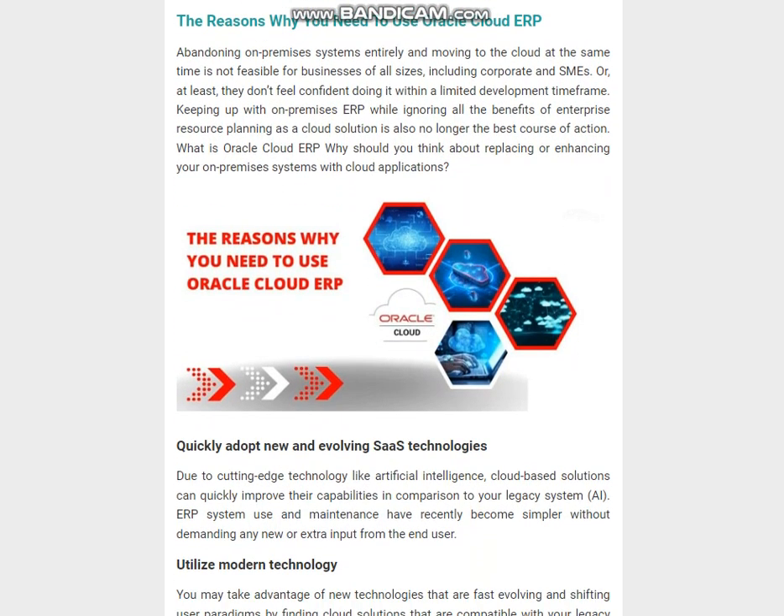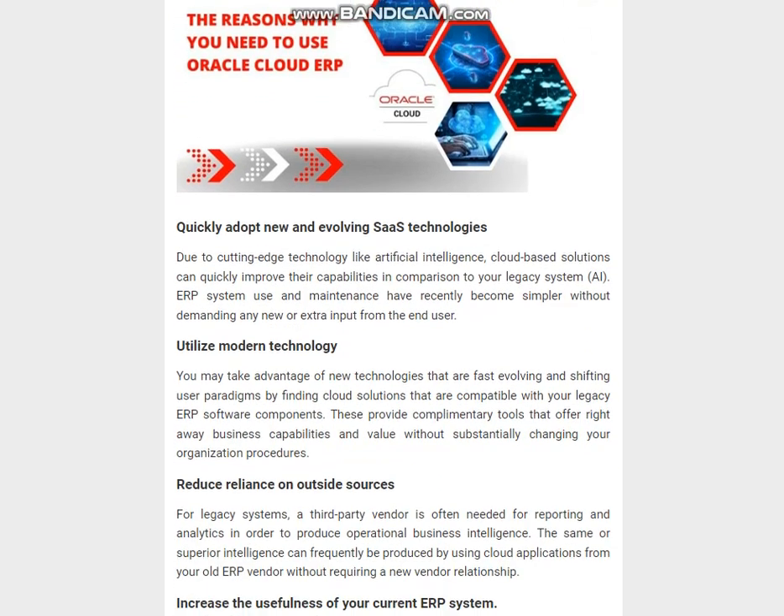Why should you think about replacing or enhancing your on-premises systems with cloud applications? Quickly adopt new and evolving SaaS technologies due to cutting-edge technology like artificial intelligence. Cloud-based solutions can quickly improve their capabilities in comparison to your legacy system. You may take advantage of new technologies that are fast-evolving by finding cloud solutions that are compatible with your legacy ERP software components.